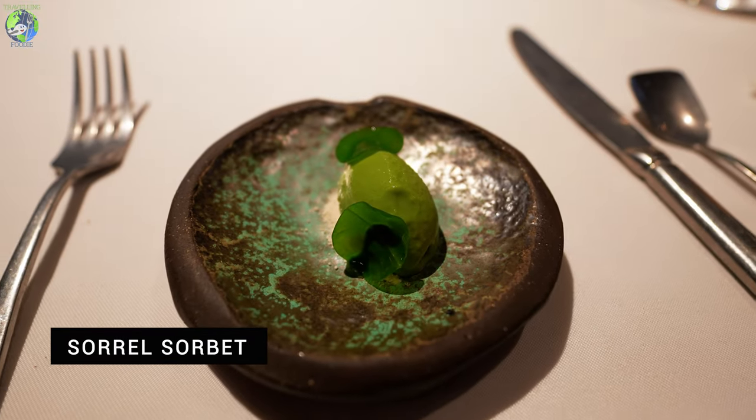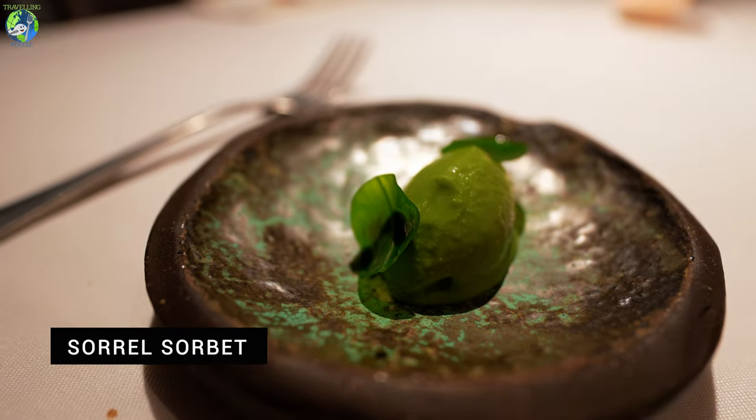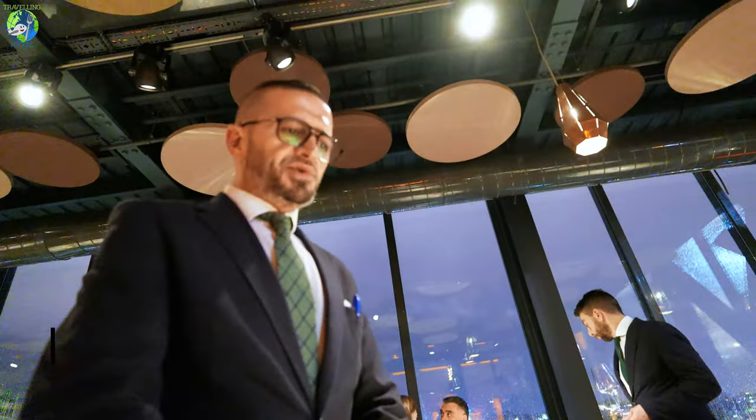And the lime sorbet is for cleaning your palate. Under the white things is lime meringue. This is a kind of lime trio.